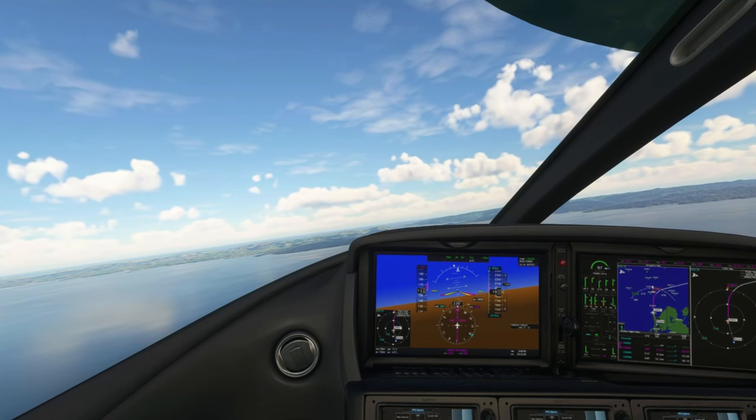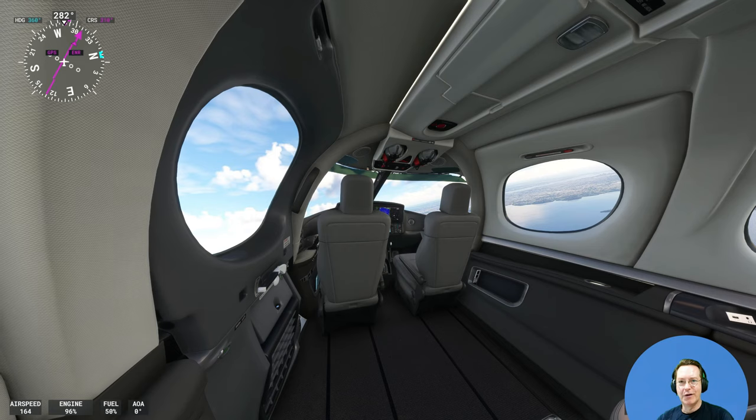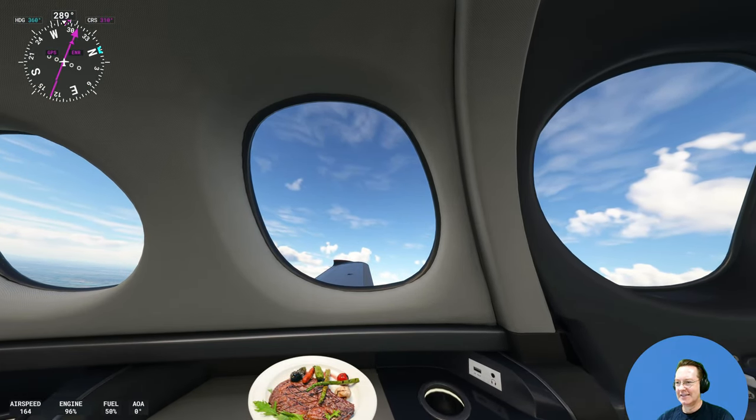Perfect. I'm banking north now. Gorgeous. All okay in the back pan? How's the steak? Yes, damn good.